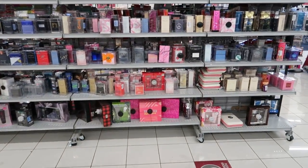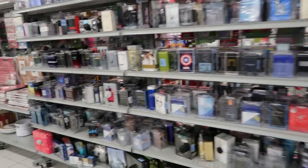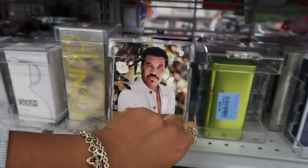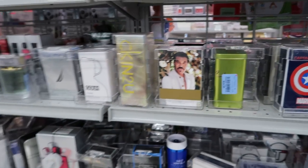This is where they keep all their perfume. Who is that? That's Lionel Richie — I could not think of that man's name. I didn't know he had a cologne. I wonder what that smells like.